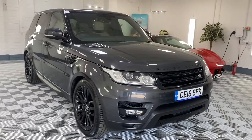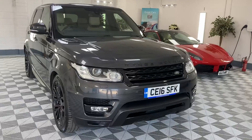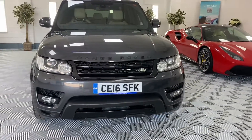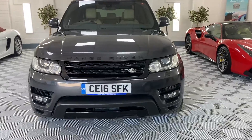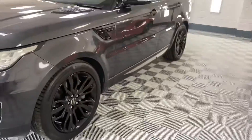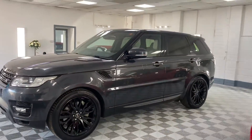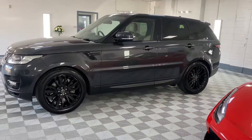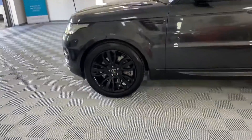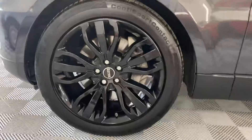Here we have a 2016 Range Rover Sport. It's a 3 litre diesel HSE, finished in metallic grey with a contrasting RV leather interior. It's also got a factory black pack, so all the grilles, vents, alloy wheels etc. are all gloss black.